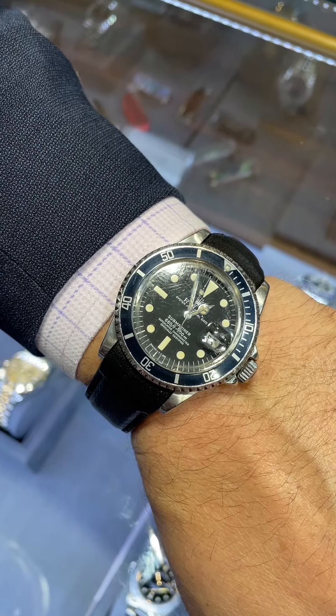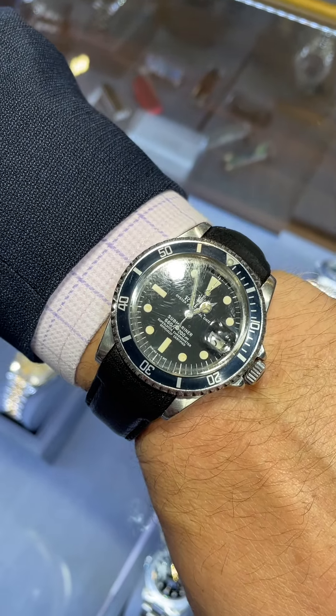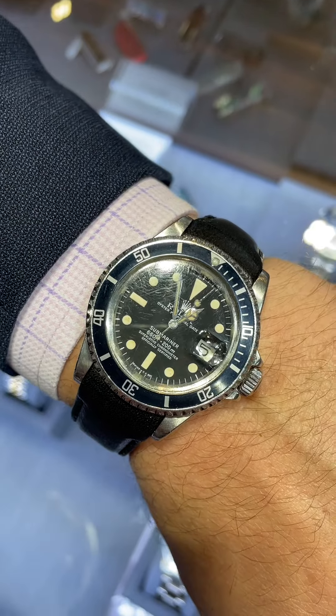Hi everybody, this is Josh Bernstein at Fox and Bailey. I wanted to share with you one of our newer timepieces that came in.